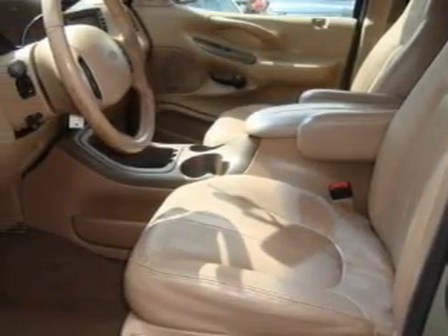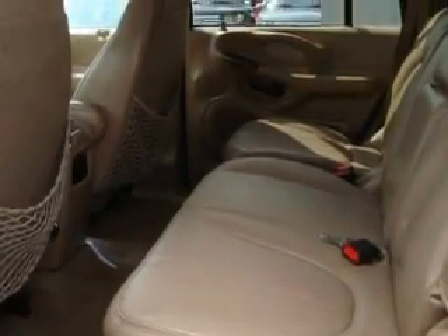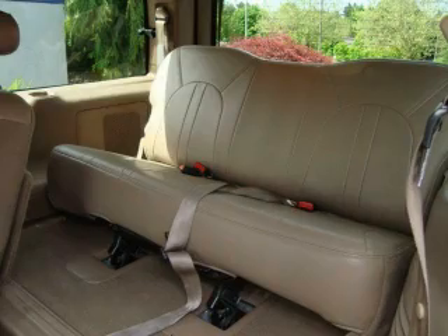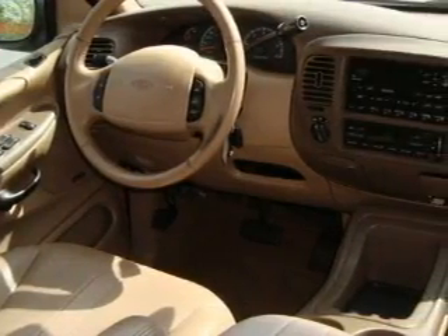Its top features include heated seats, air conditioning with automatic climate control, a leather-wrapped steering wheel, cruise control, a rear window defroster, an MP3 CD changer, a rear stereo, an anti-lock braking system, rear seat child-proof door locks, and this automobile's stylish design always looks great.